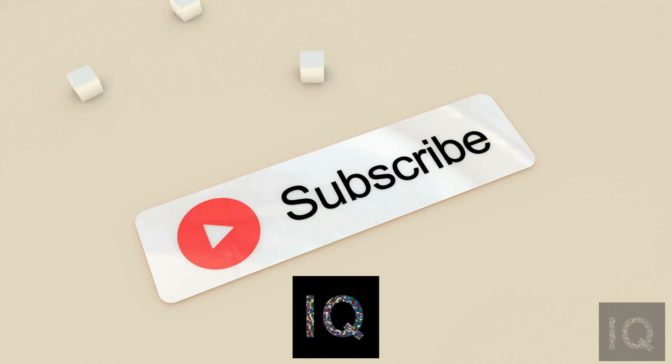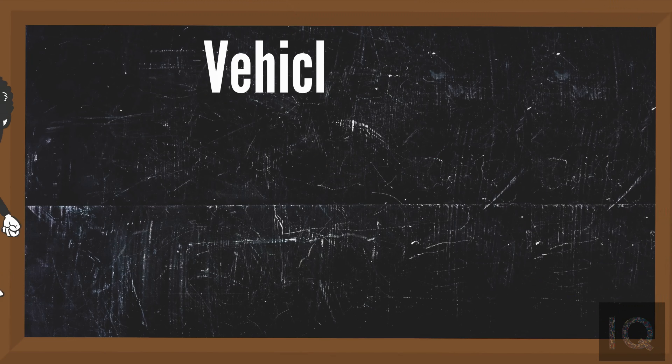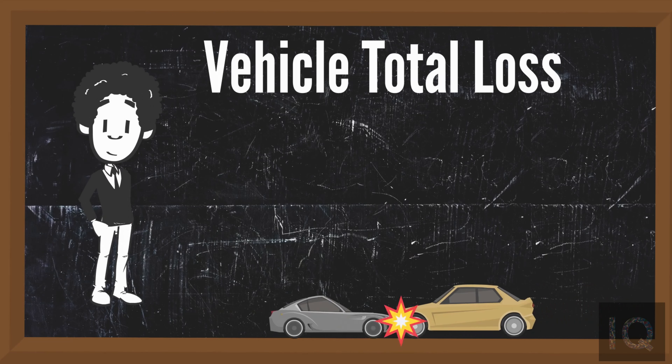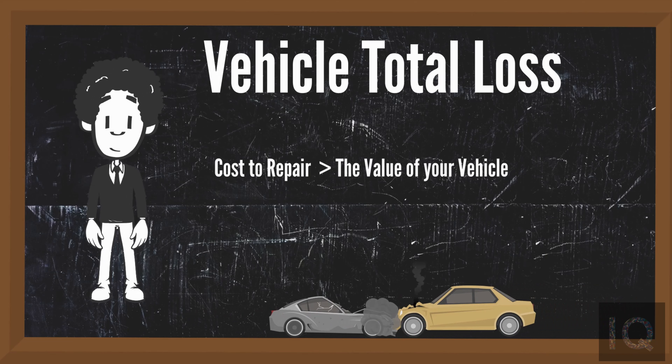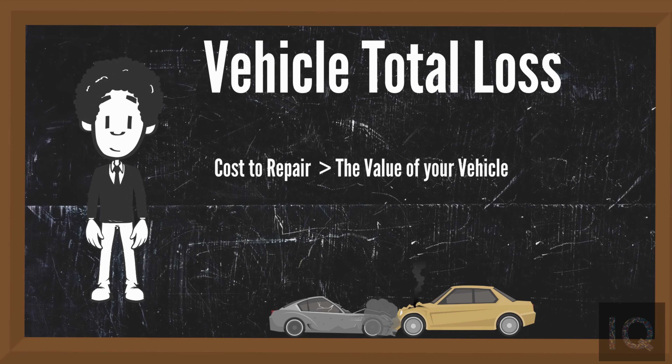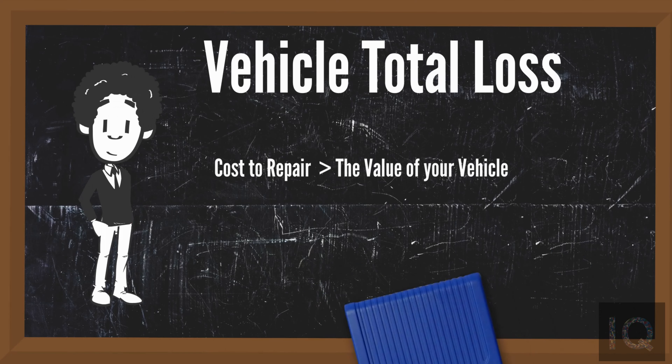Let me start by explaining what a vehicle total loss actually is. When your vehicle is involved in an accident and the cost to repair your vehicle is a certain percentage or more of the value of your vehicle, the insurance company by state law has to deem your vehicle a total loss.